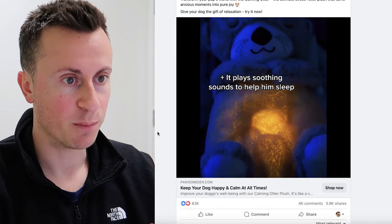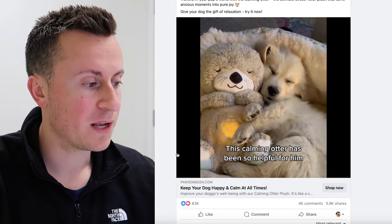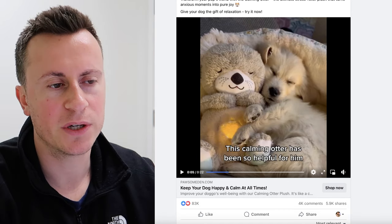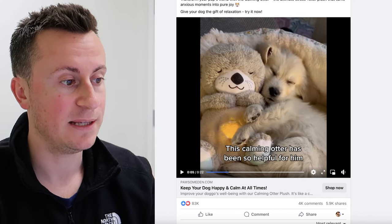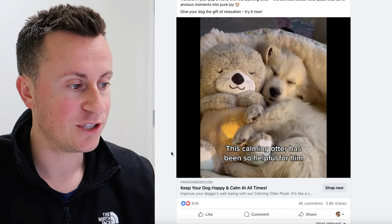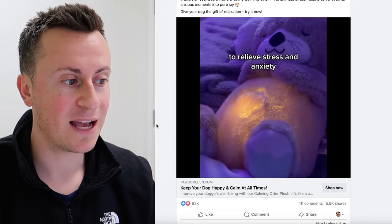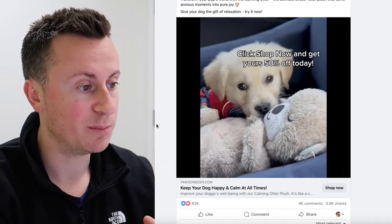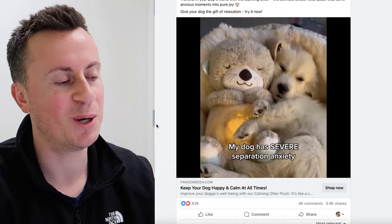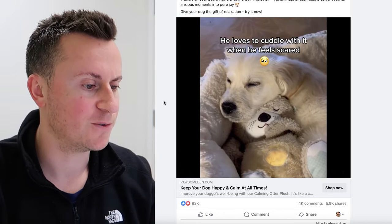Another brilliant strategy they've adopted is taking a product that did really well in one niche and selling it in a completely different niche. This product is quite clearly a children's toy — a newborn baby toy you'd put in the cot. It plays lifelike heartbeat sounds and the warmth and movement helps them sleep. Somebody has taken it from that niche and applied it to the dog niche, and the success has been pretty awesome. People treat their puppies like babies, so that emotional connection transfers across perfectly.